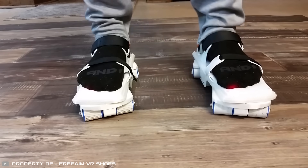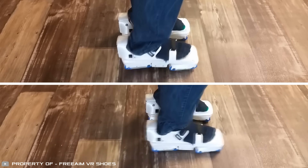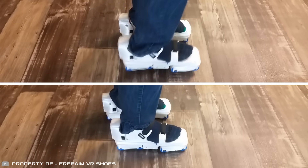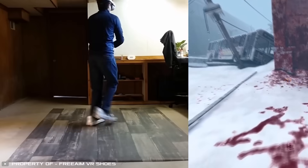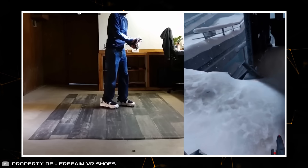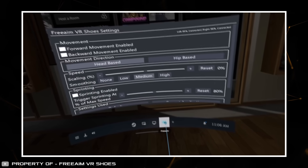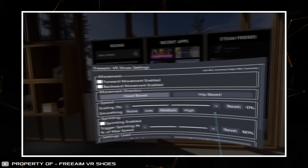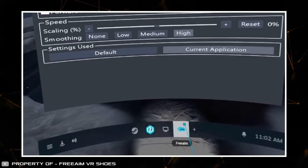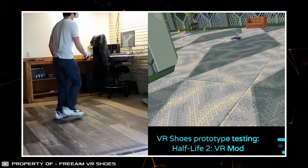What sets FreeAim VR shoes apart is that you don't need a special base for walking — at home you can walk in them on any regular surface like tiles, laminate, or wooden floors. There are plans to merge the control program with AI to customize walking models for beginners and experienced users, adapting to each person's movement style, weight, and other individual features.